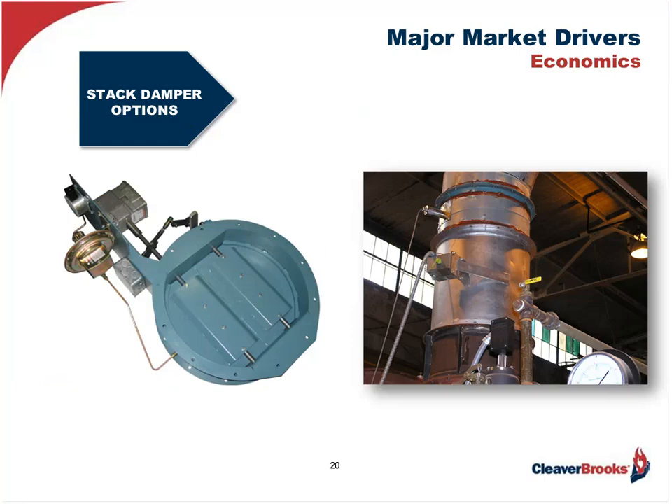When considering the burner retrofit, we cannot forget other options which will improve the economic picture. For instance, the stack damper can be applied to the existing stack and tied into the central control system. This device is used to suppress excessive draft which throws off combustion, and then it closes when the burner is off, saving needless energy dollars due to ambient air being pulled through the boiler, cooling it and robbing valuable BTUs which are then exhausted to the atmosphere. It's a relatively cheap retrofit which can easily pay for itself in a year or less.